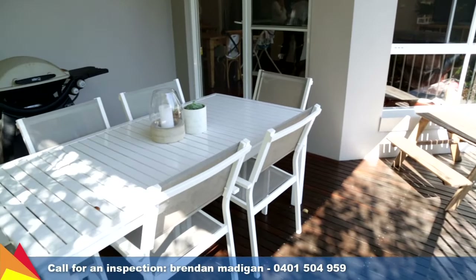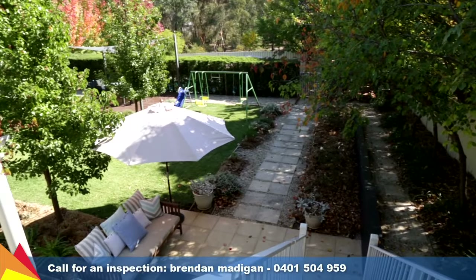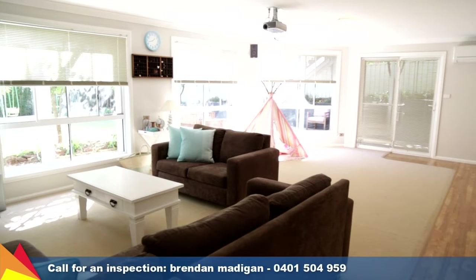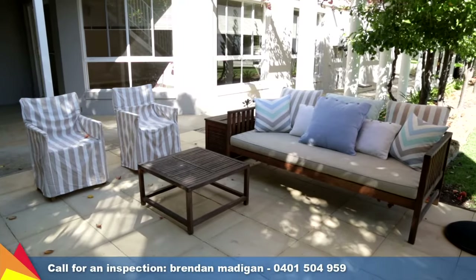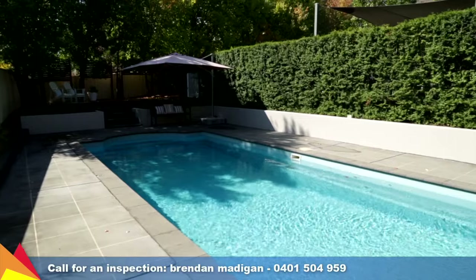The upstairs living area opens out to a balcony, creating a private alfresco area overlooking the established and well-manicured gardens. A second living area is found downstairs, with large windows allowing the natural light to fill the room. Outdoors, there are a number of alfresco areas to entertain or unwind after a long day, or enjoy a dip in the in-ground swimming pool.